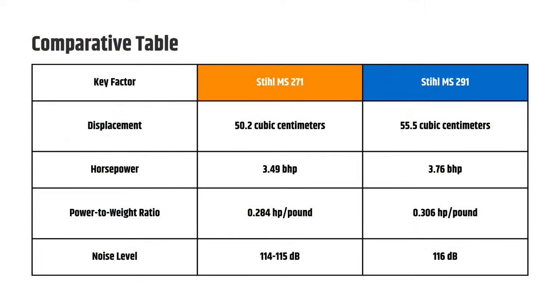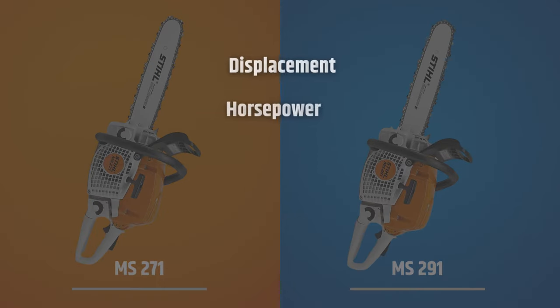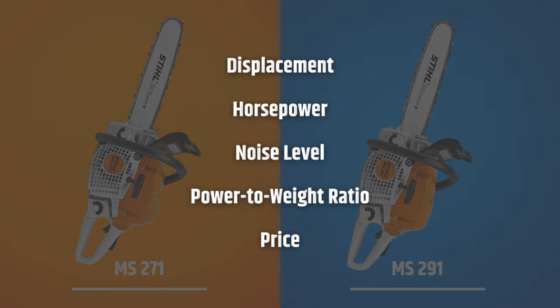Now let's look at a comparative table between STIHL MS-271 specs and STIHL MS-291 specs, and explore the five areas where these chainsaws differ the most.